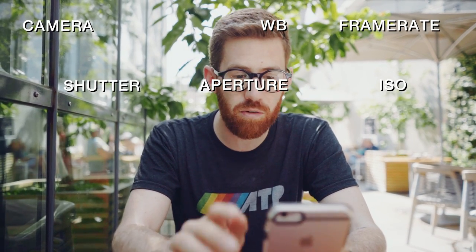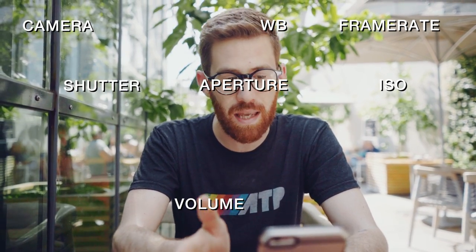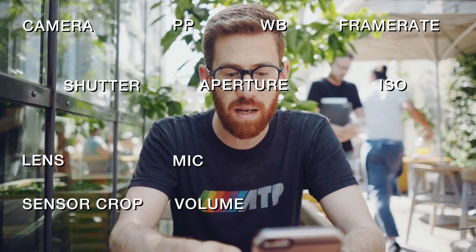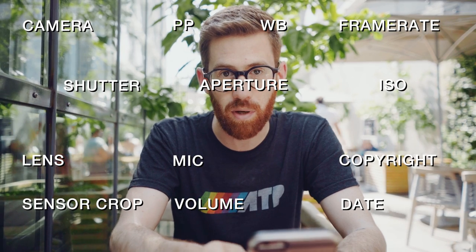These things would include the camera model, shutter speed, aperture, white balance, ISO, frame rate, mic volume, mic input, picture profile including the gamma and color gamut, lens focal length, crop and zoom settings, date, time, and copyright information.